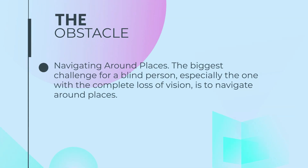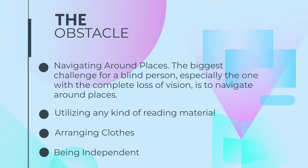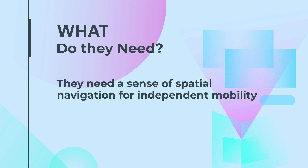The biggest daily challenge for a blind person is to navigate around, be it to shop, to visit friends, or go places. They need a sense of familiarity or spatial knowledge of location or place for independent mobility.